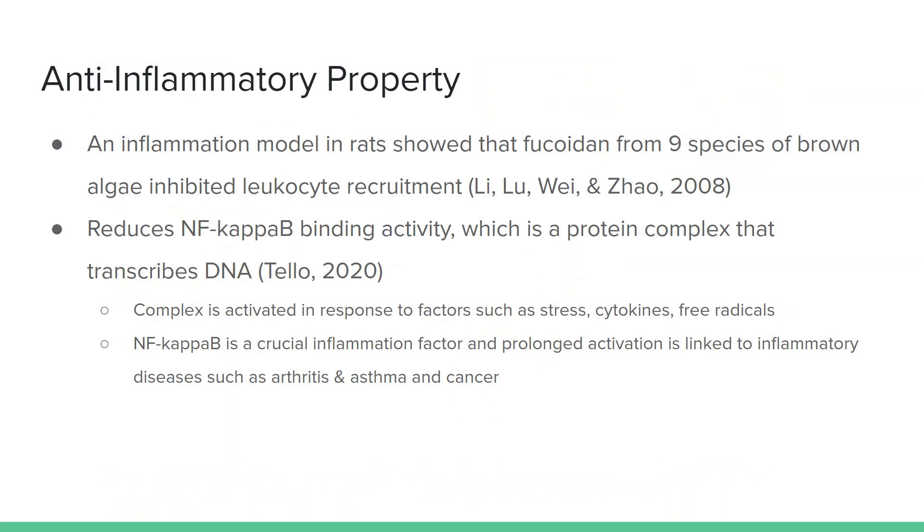One property fucoidans exhibit is an anti-inflammatory property. An inflammation model in rats showed that fucoidan from 9 species of brown algae inhibited leukocyte, or white blood cell, recruitment. The mechanism behind fucoidan's anti-inflammatory property is that it reduces NF-kappa-B binding activity. This is a protein complex that transcribes DNA, and this complex is activated in response to factors such as stress, cytokines, and free radicals. NF-kappa-B is a crucial inflammation factor, and prolonged activation is linked to inflammatory diseases such as arthritis and asthma, as well as cancer.